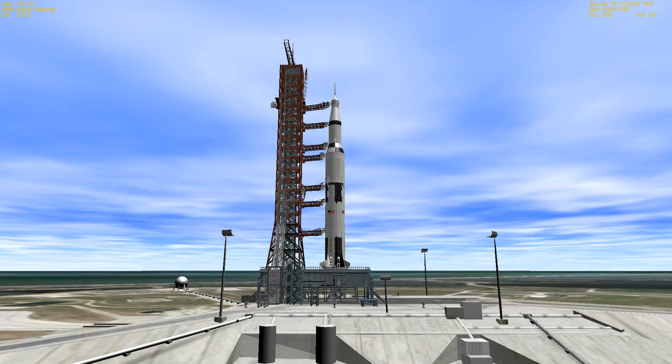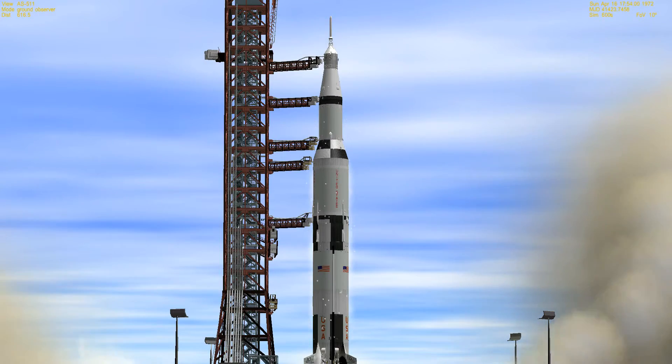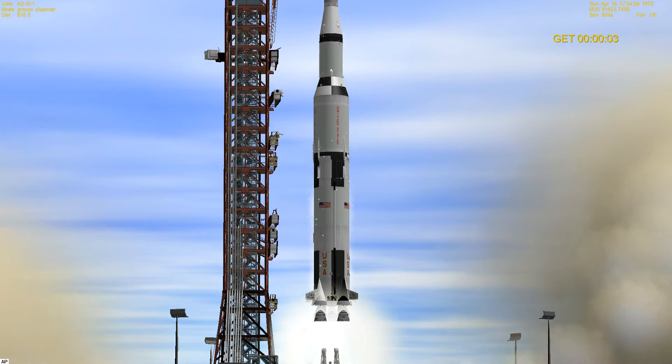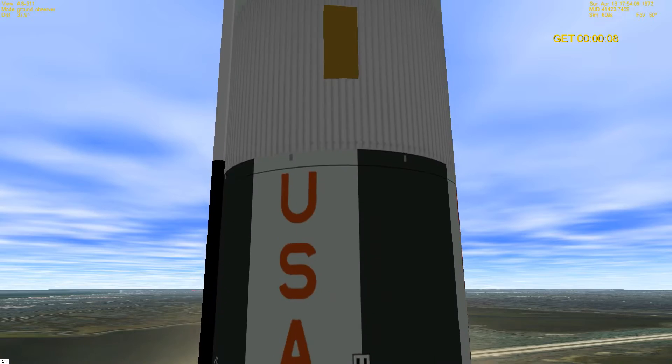T-minus 25, 24, 23, 22, 21, 20, 19, 18, 17. Guidance released. 15, 14, 13, 12, 11, 10, 9. We have ignition sequence start. The engines are now building up to 7.7 million pounds of thrust. We have a launch commit and we have liftoff. The swing arms are moving back. The Saturn V is lifting off with power. We clear the tower.